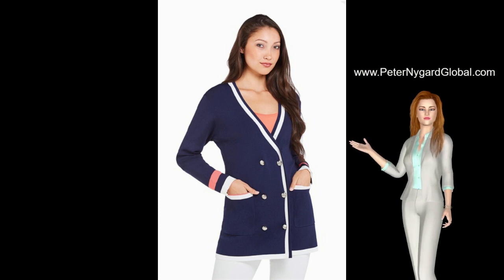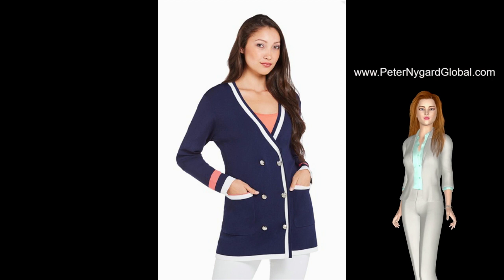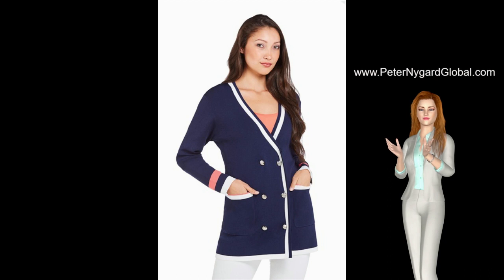This cardigan is a new release in the Bianca Nygaard Floral Fun Collection. This sharply detailed cardigan is made from finely knitted viscose nylon, which gives it a smooth sheen finish. It's the ultimate statement piece for the office or your next street-style look.